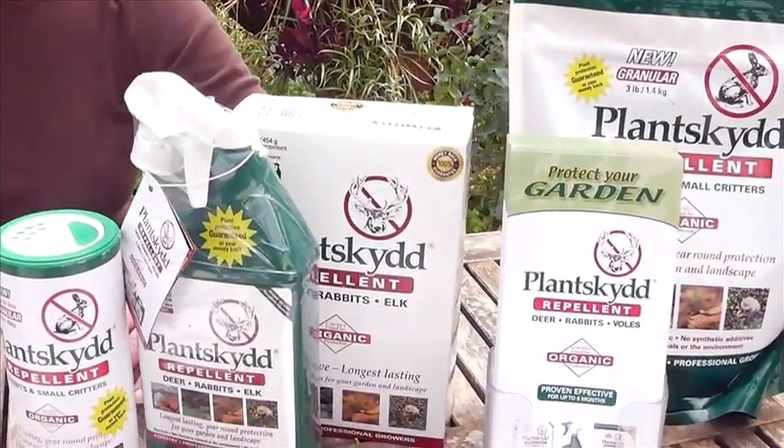As you move through the summer and everything has emerged — all your plants have leafed out — you have a three-month coverage with Plantskyd whether you've applied the liquid or the granular portion. And again, it does not have to be reapplied if there is rainfall or their irrigation systems have turned on.